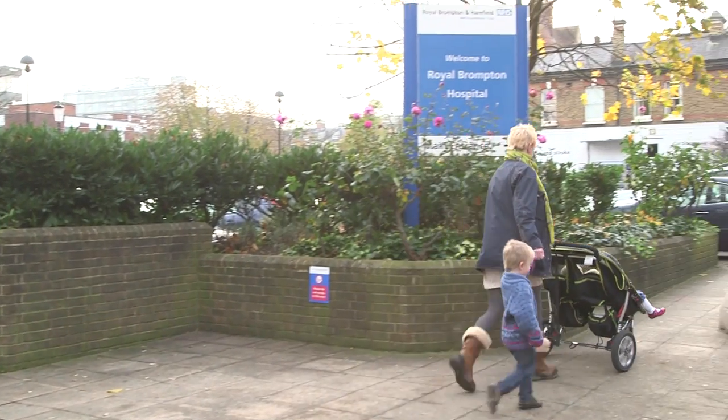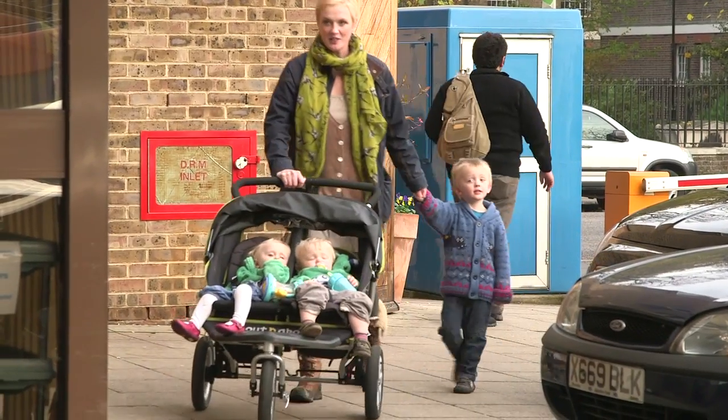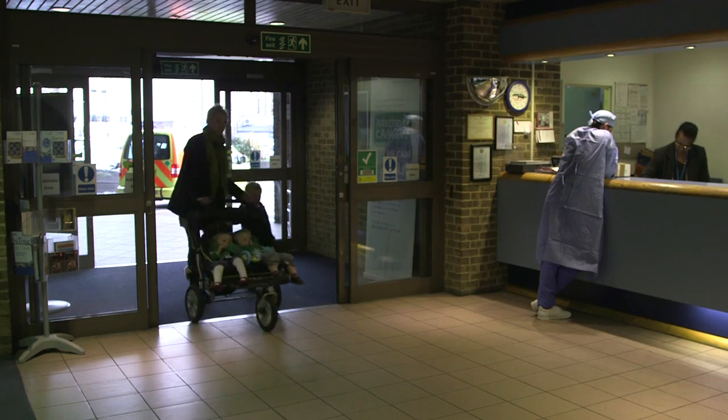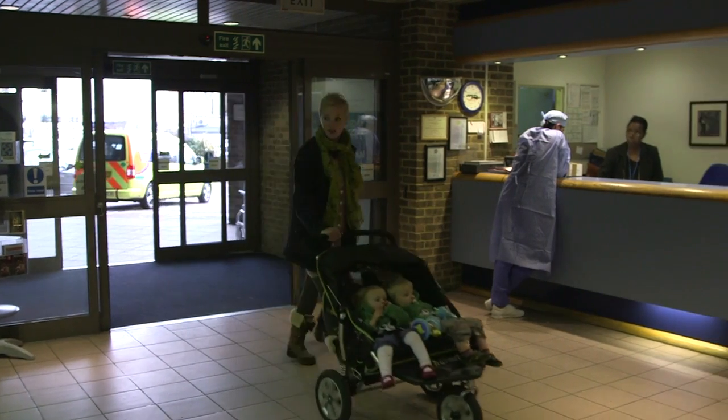Luckily, I'm fine and I've now been fitted with a pacemaker. But then my sister Christina came along as well, who has a pacemaker with exactly the same genetic disorder that I have. So that, in a nutshell, is my family history.